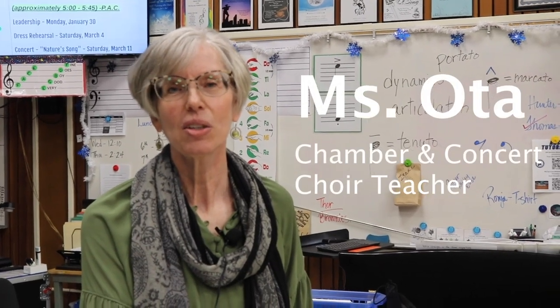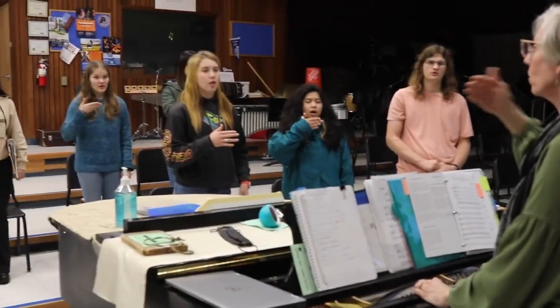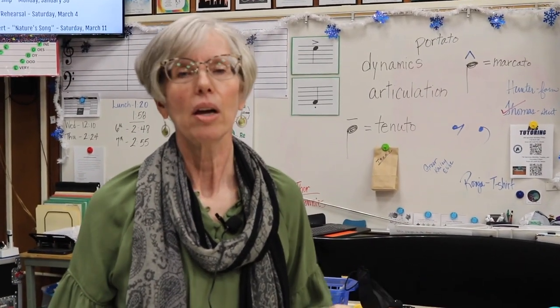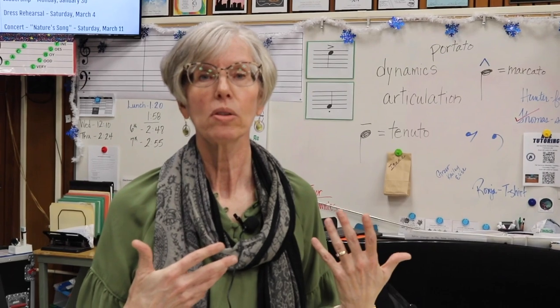Hi, I'm Miss Oda and I teach Concert Choir and Chamber Choir here at Aptos High. In choir class, we try to de-stress a little bit first, and then we do some things to warm up our voices and train our voices.